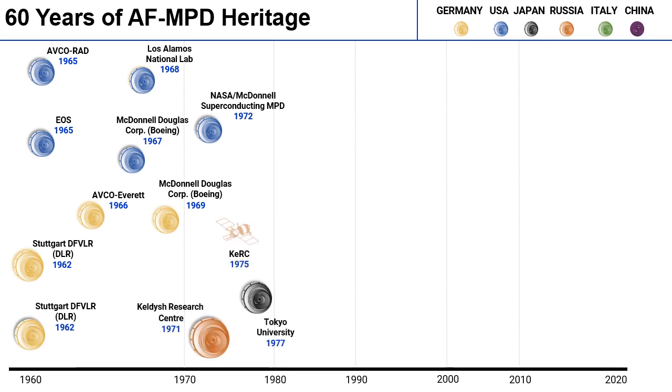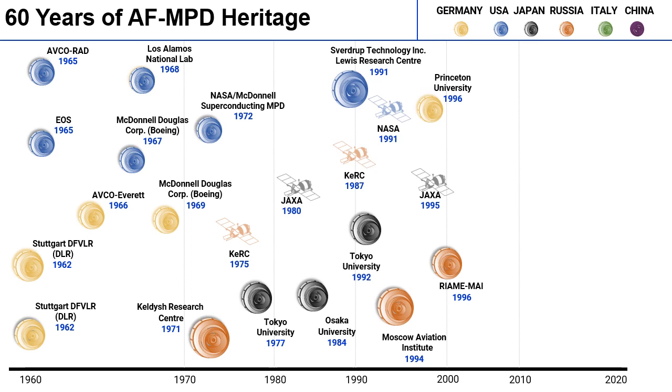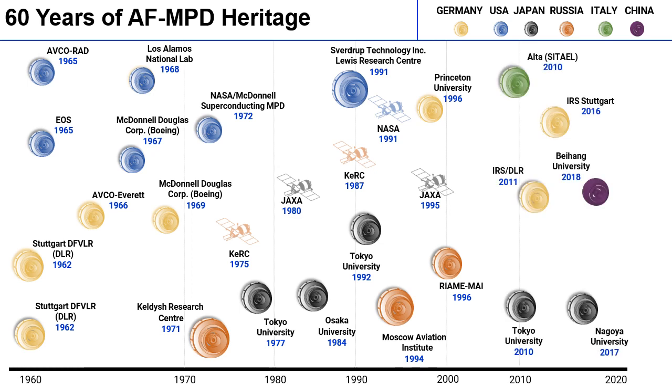In the 70s, 80s, and 90s, Russia and Japan also got involved in AF-MPD development, leading most of the activities with a number of flight missions performed as experiments. Until the 2010s there was not much research, however since the last 12 years there's been a renaissance of interest in MPD, with IRS Stuttgart leading the way in Germany in the 2010s. China and Russia have also produced the first two thrusters using high-temperature superconducting coils in 2020 and 2021, and New Zealand is now also developing a program.